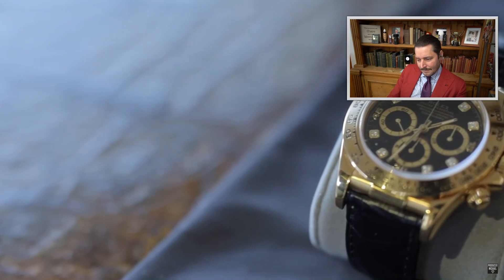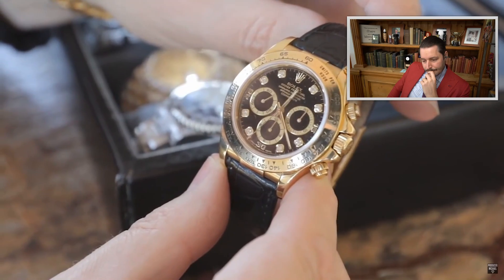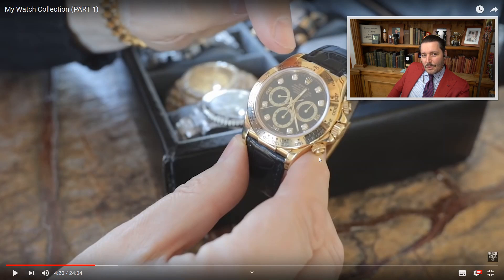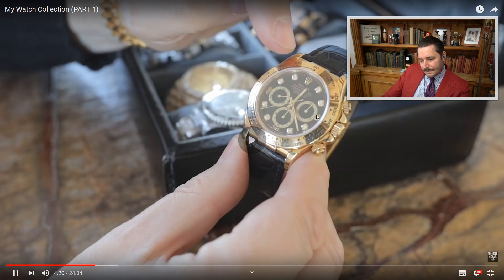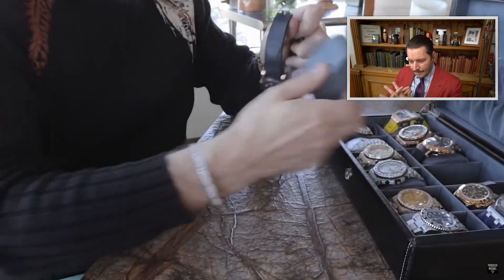Now let's go on to another Rolex — this beautiful Zenith Daytona with a diamond dial on a leather bracelet. On leather it's not as collectible as the full gold bracelet version. It's discontinued since the year 2000. The movement is made by Zenith — Rolex bought it from them and put it in their watch. It's a 40mm case made of 18-karat yellow gold with a factory diamond dial. You can spot the Zenith model by the small seconds position, and the hour markers are actual diamonds. It also has a chronograph.